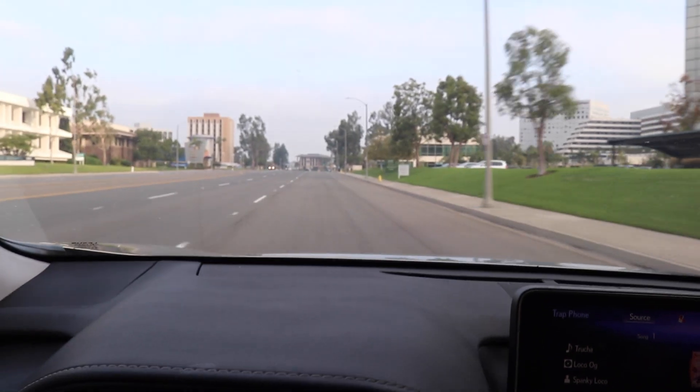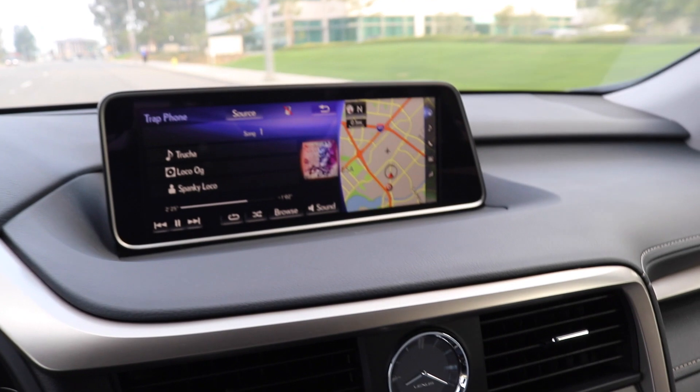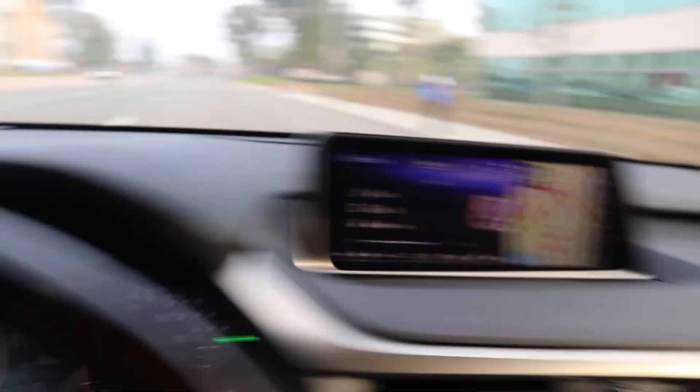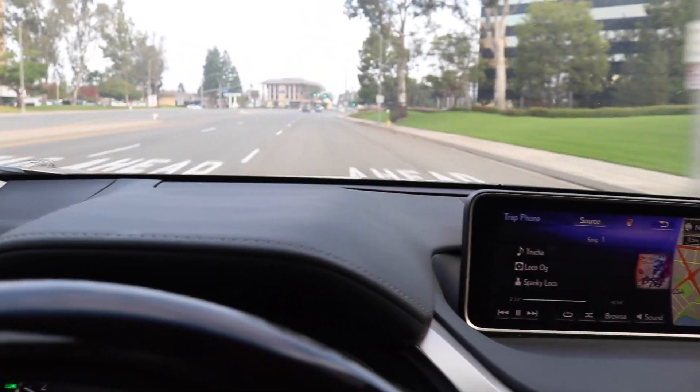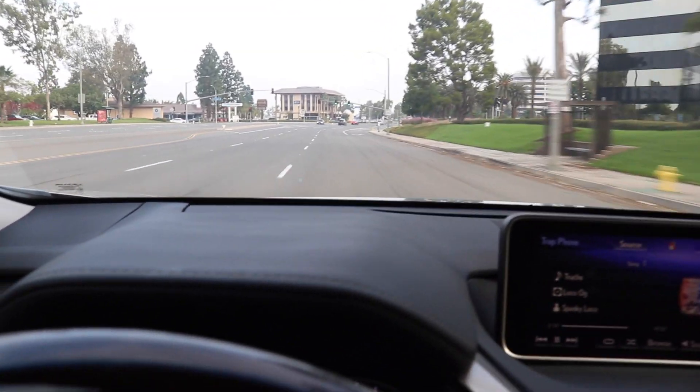Oh my god, guys — this is a boat. This is literally a boat. It's kind of sick though, I kind of like it. It's really, really comfortable. Look at the steering — it's like woohoo! Yeah, it's really boat-y. It's pretty comfortable for street driving, but I started sweeping left lane and it was kind of scary.